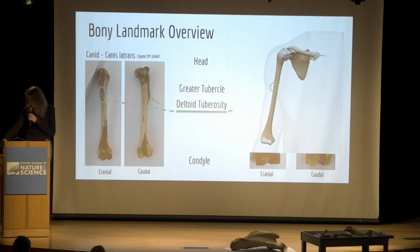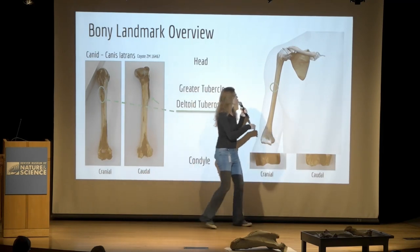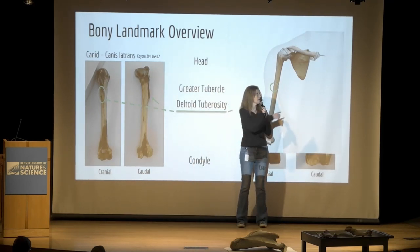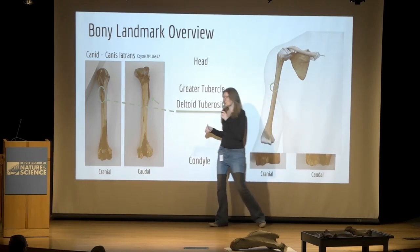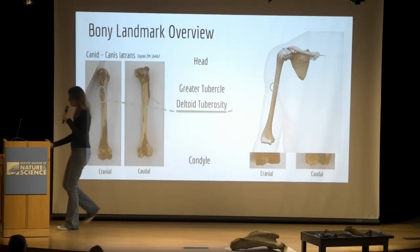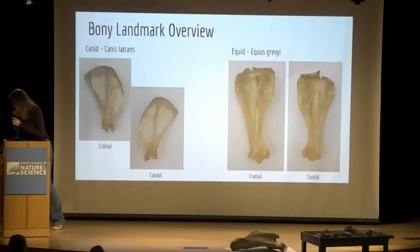Going back to our human model — this is also the right arm, and if we're looking at it from the cranial side, you can see this tiny little bump. That's all we have for a deltoid tuberosity. We'll get into its function and why ours is so small in a minute.